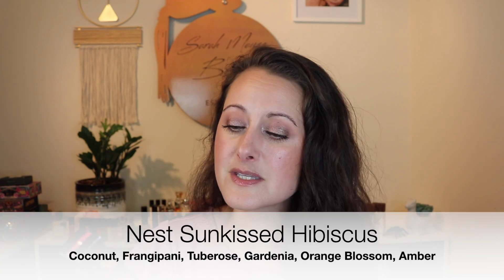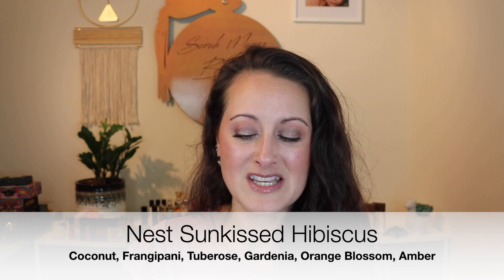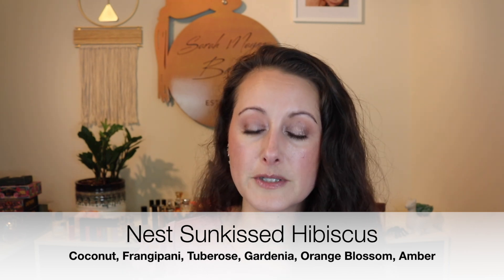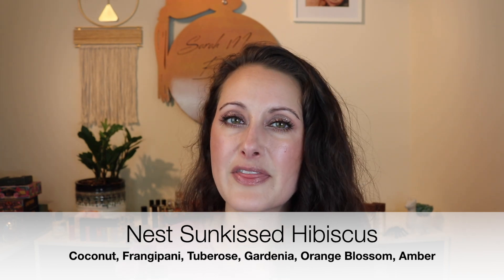She also sent a Nest pen spray — this is Sunkissed Hibiscus, 8ml. That's strange because the Golden Nectar I just ordered is 6ml. And even the bottle is thicker and bigger on the Sunkissed Hibiscus.